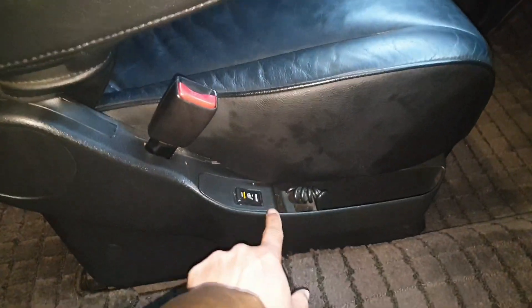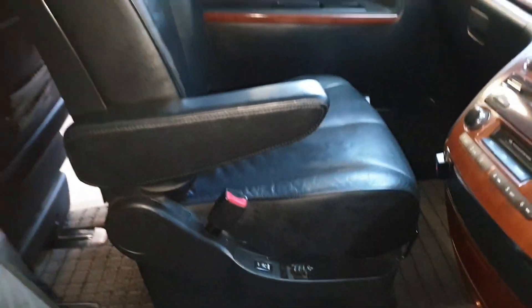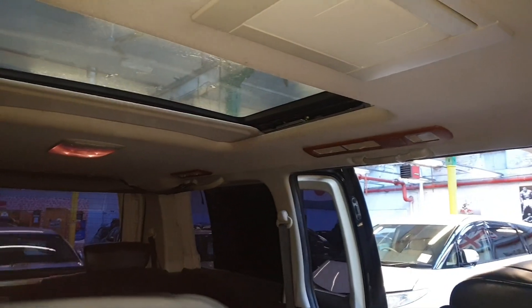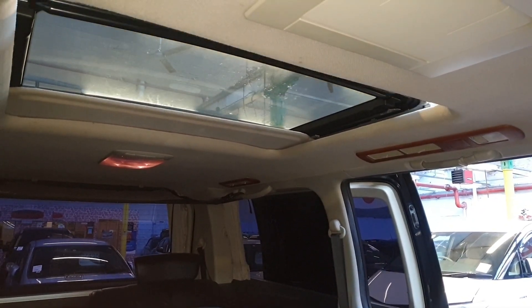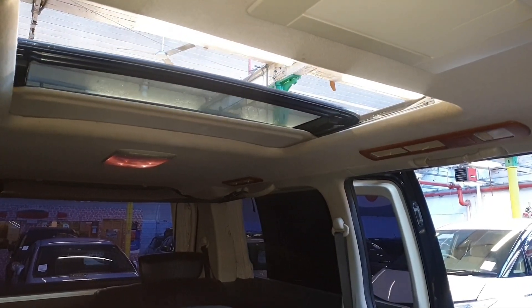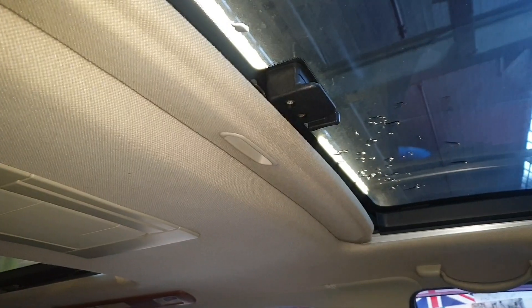The heated seats are all working as you can see. The rear sunroof can open fully and the front one can only lift up to let extra air in.